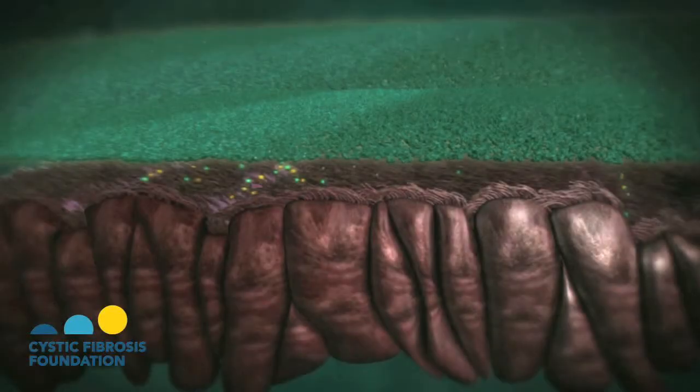One of the primary symptoms of cystic fibrosis is the inability to clear mucus from the lungs. The surface of the airways inside the lungs is covered with small hair-like structures called cilia, which move to clear mucus.